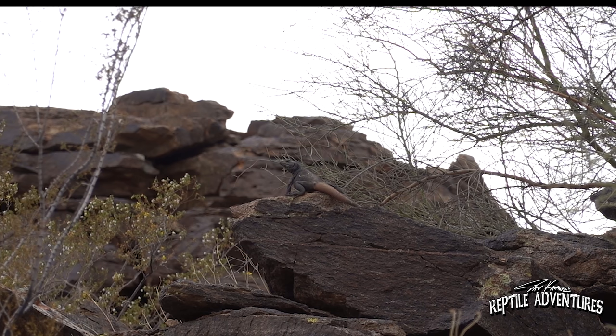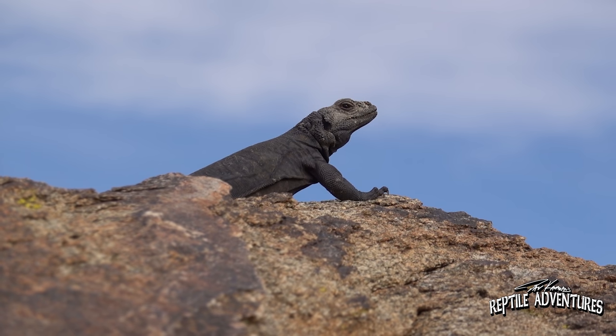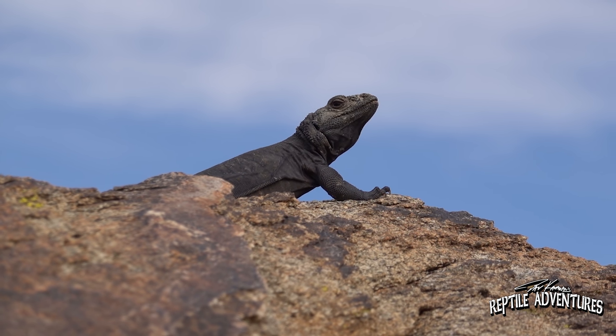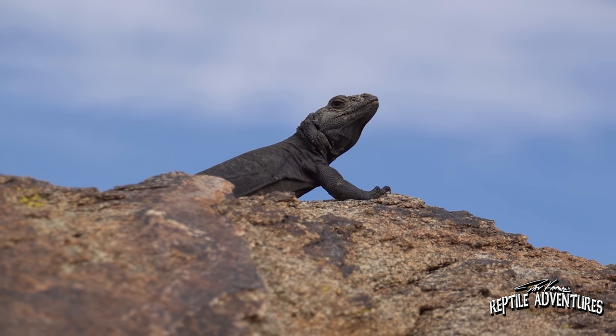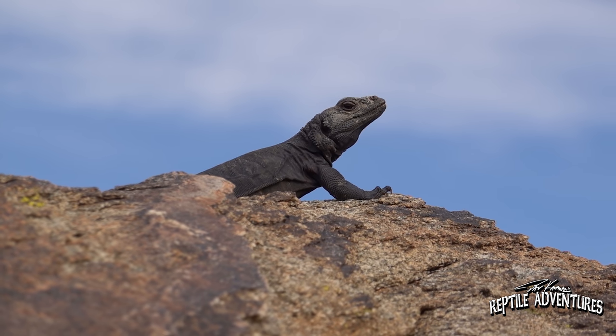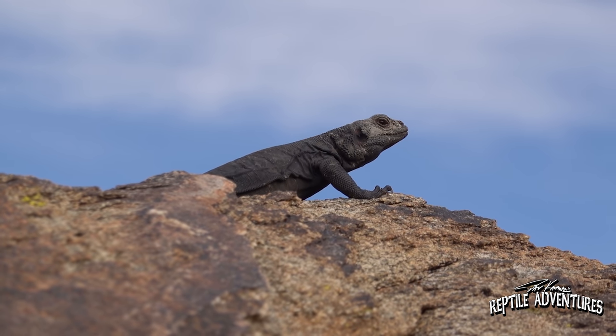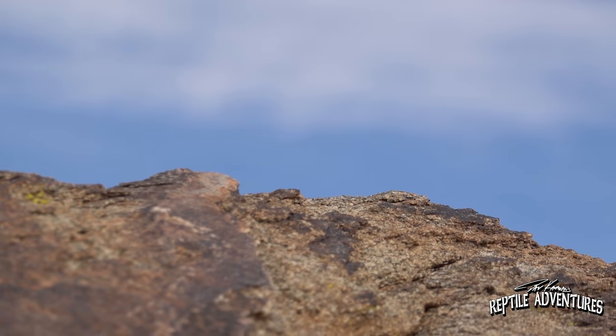Chuckwallas love it hot — as a matter of fact, they love it so hot they could probably survive on the surface of the sun. If you look at this big male sunning himself, look at how black his body is. That further absorbs more heat from the sun than the black rock that he's sitting on. These guys absolutely love it hot, and you have to keep that in mind when you're designing your enclosures for chuckwallas and all desert species.